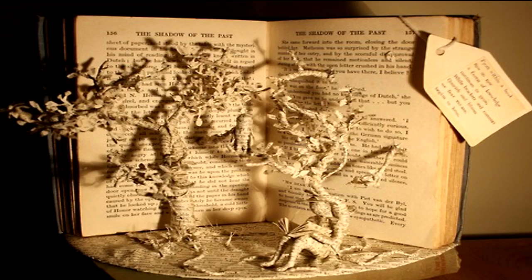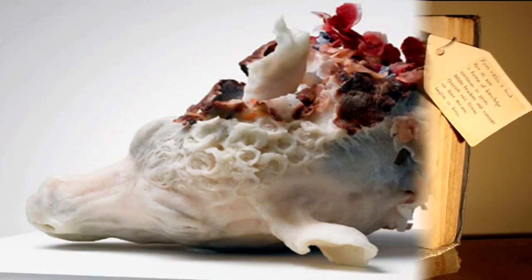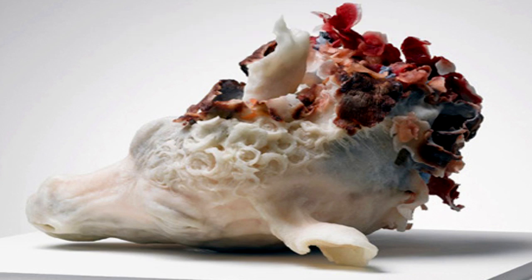The act of damaging any pages of SCP-1554 in any way produces an instance of SCP-1554-A. SCP-1554-A are items that form themselves out of a page of SCP-1554 that has been damaged in some way. The instance of SCP-1554-A varies depending on the type of damage caused to SCP-1554. Water damage typically produces quasi-biological specimens.